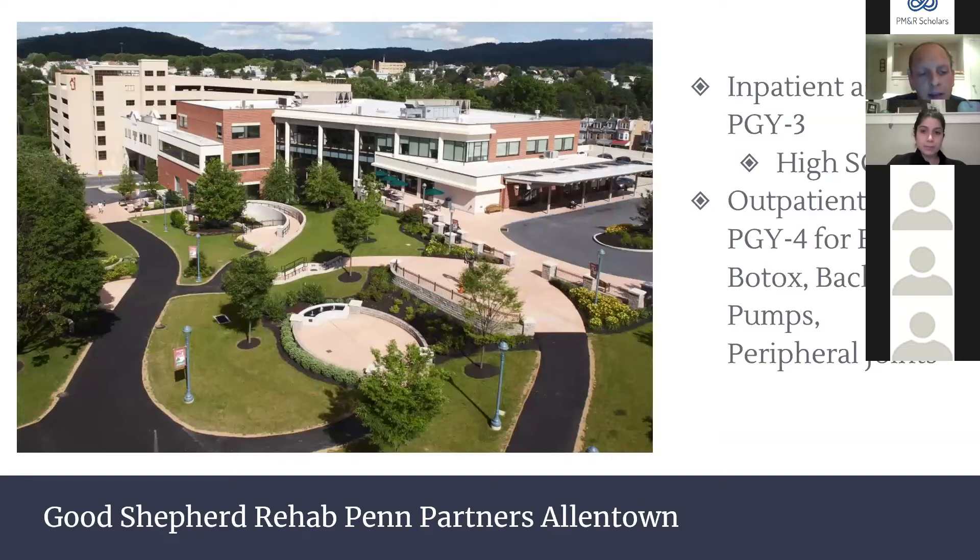We also rotate at Good Shepherd Rehab Penn Partners in Allentown, about an hour outside Philadelphia, as PGY3s and PGY4s. We have dedicated housing and free meals. As PGY3s we do inpatient rehab with a high volume of spinal cord injury from a rural population — farm injuries, falls, and vented spinal cords. As PGY4s we do outpatients with robust general PMR, baclofen management, Botox, and a prosthetics clinic with Dr. Daily.